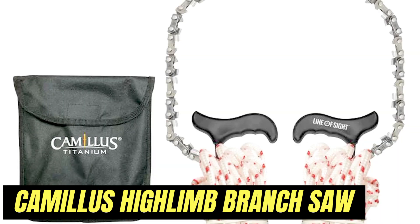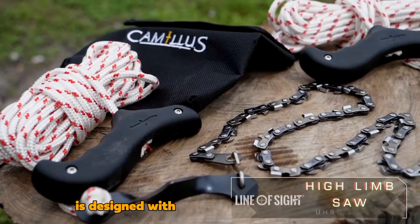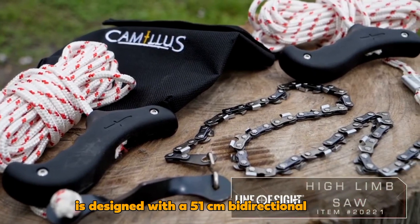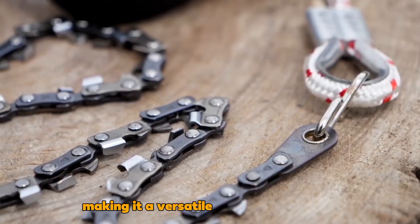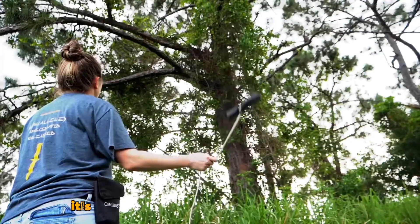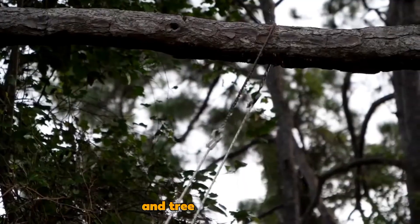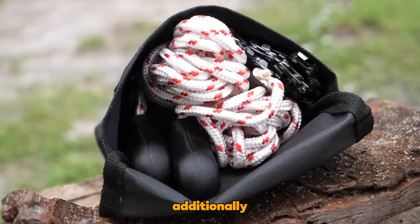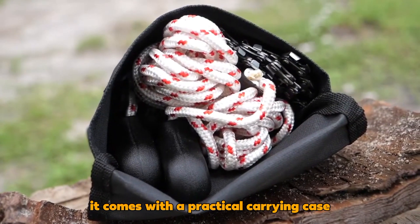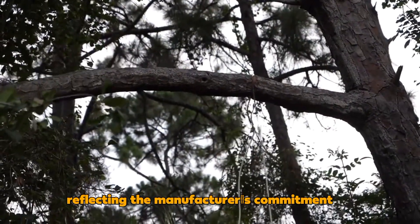The Camillus High Limb Branch Saw is designed with a 51-centimeter bidirectional blade, two 6-meter sections of paracord, and weighted handles, making it a versatile and affordable tool. It's suitable for tasks like post-storm cleanup, land clearing, and tree maintenance, appealing to both professionals and hikers. Additionally, it comes with a practical carrying case, all for just $50, reflecting the manufacturer's commitment to versatility.